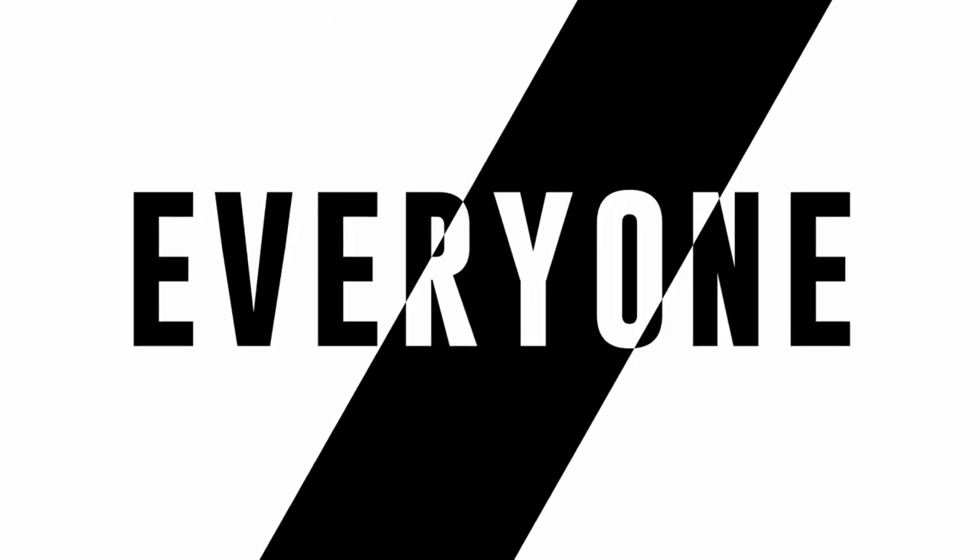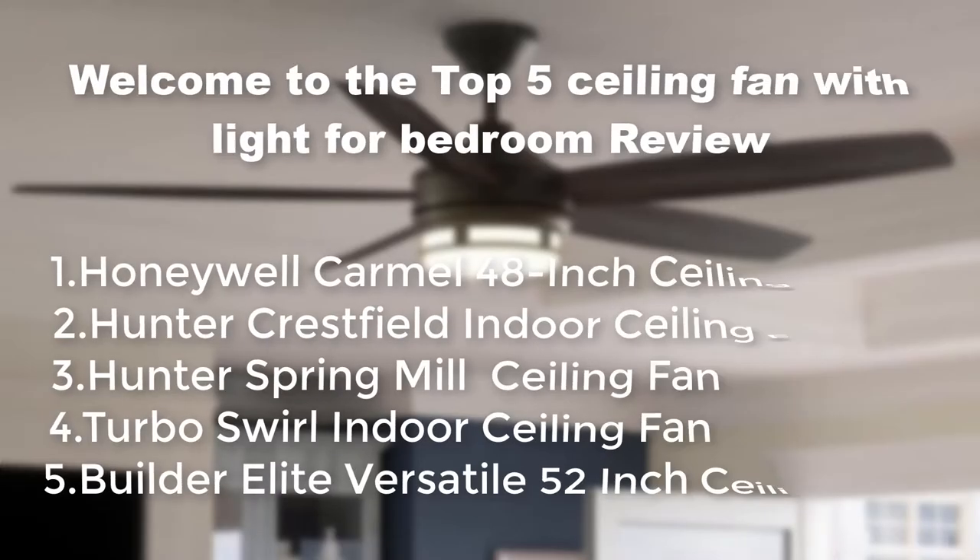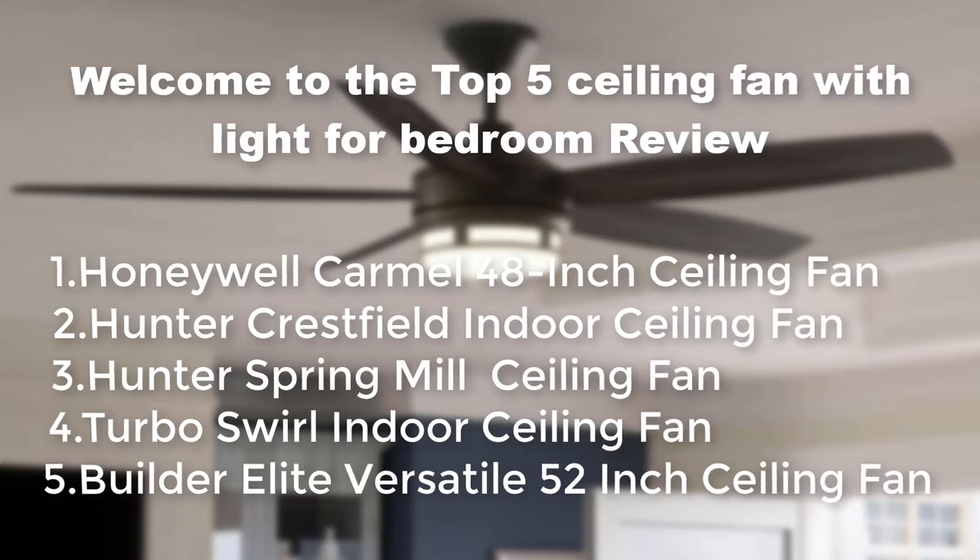Hello everyone! Welcome to the Top 5 Ceiling Fan with Light for Bedroom Review.